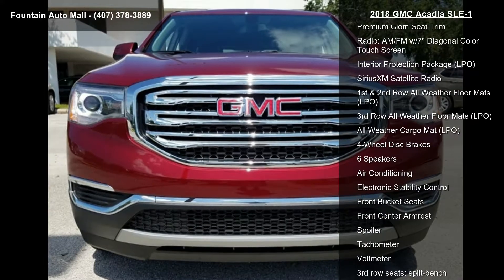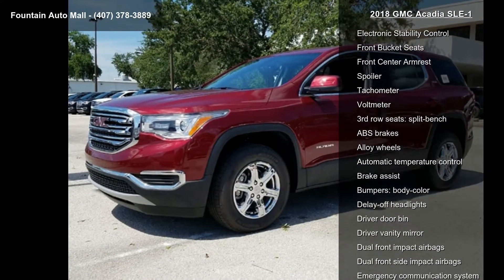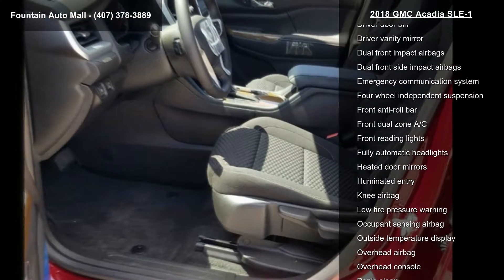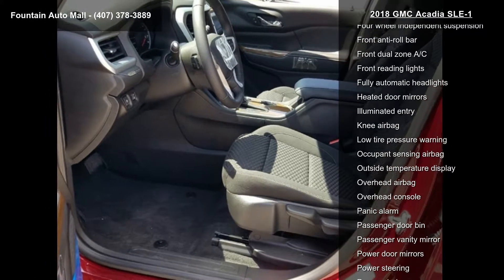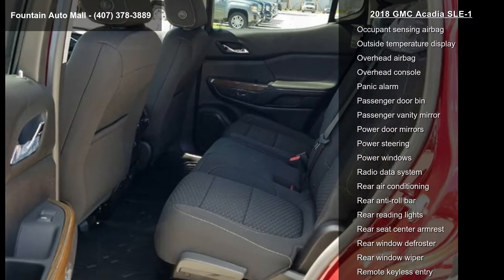This vehicle's top features include preferred equipment group 3SA, 3.87 axle ratio, 7 passenger 2-3-2 seating configuration, premium cloth seat trim, and AM-FM radio with 7-inch diagonal color touchscreen.